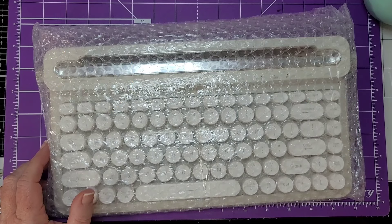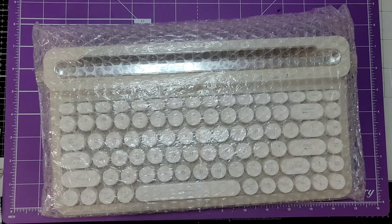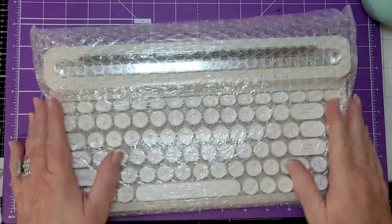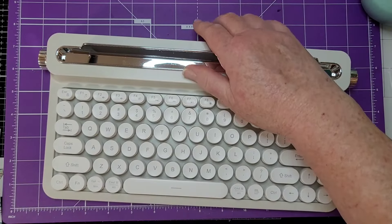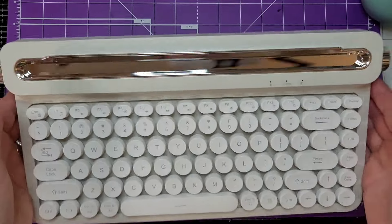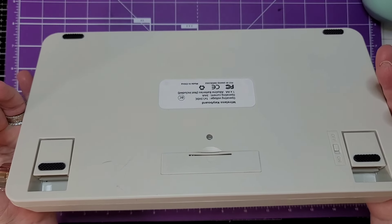Sorry about that — blood sugar thing, hypoglycemia, don't ask. Sorry about that, slurp alert. All right, so this is how it comes — just a little keyboard, lightweight. This is what it looks like. It requires one double-A battery, which goes in right here.